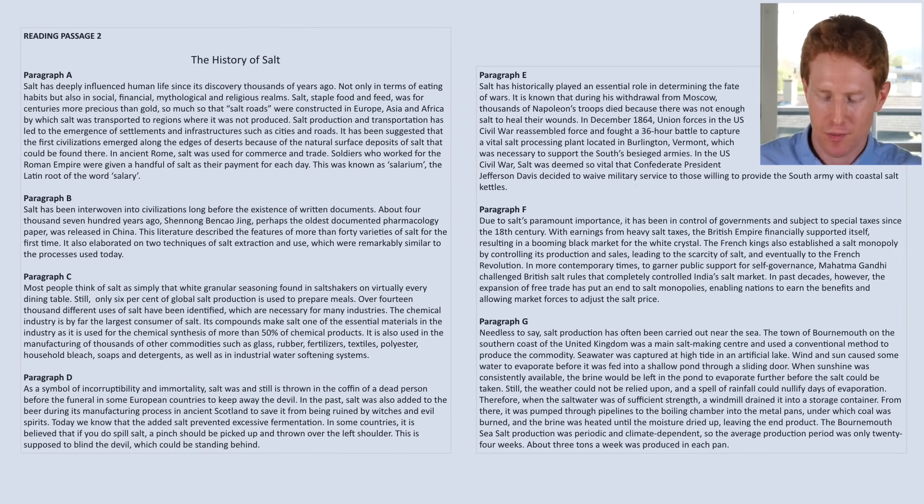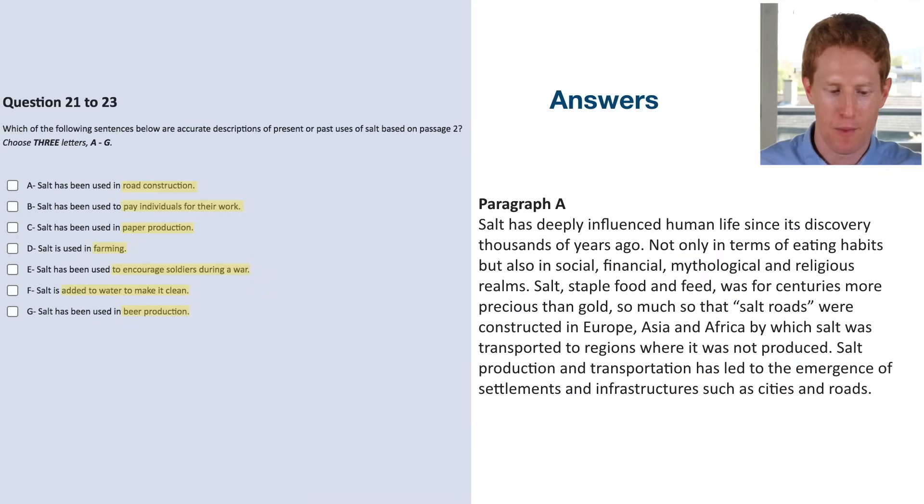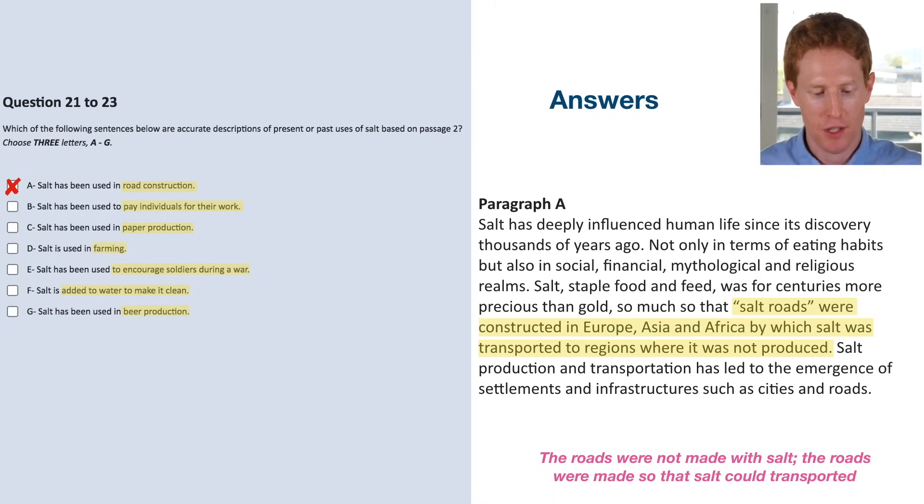For option A — salt has been used in road construction — the text says: 'Salt roads were constructed in Europe, Asia and Africa by which salt was transported to regions where it was not produced.' The answer is no. The roads were not made with salt; the roads were made so that salt could be transported. It's a subtle but important difference — was salt used in the construction of roads? No. The roads were built with concrete or tarmac in order to transport salt.